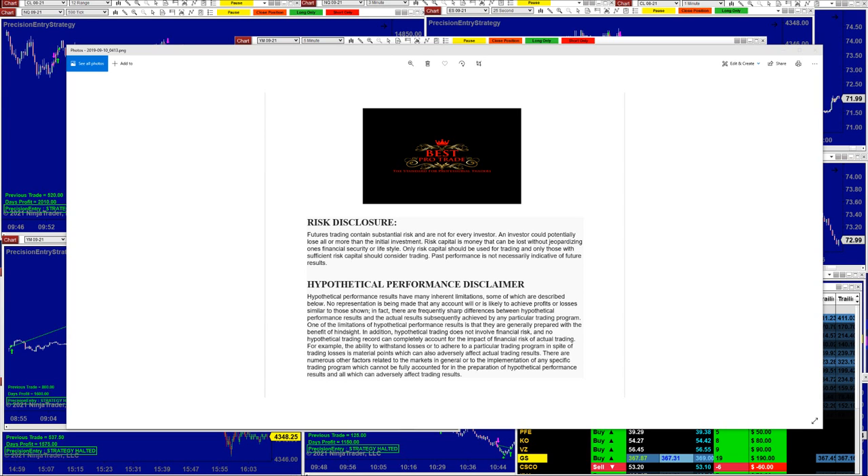Good day everyone and welcome. Before we start, we have a disclosure: please be aware of risk in futures trading. We strongly recommend staying on a simulator as long as needed before you start using real money.